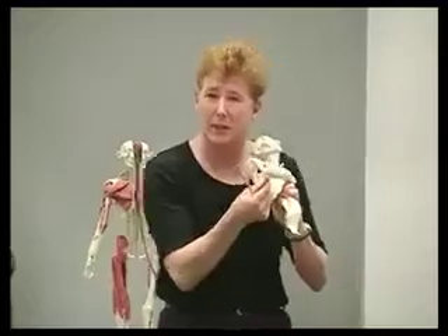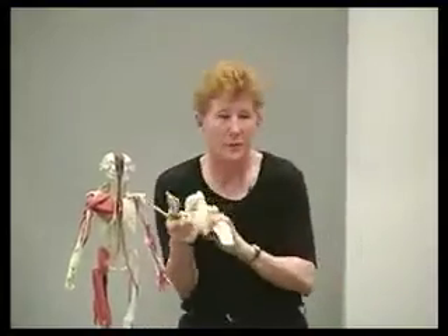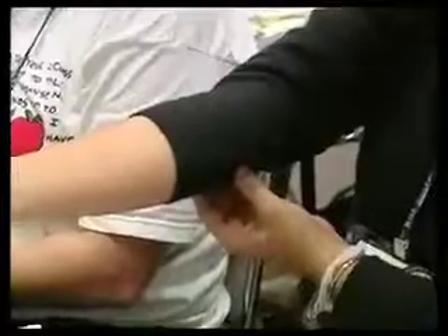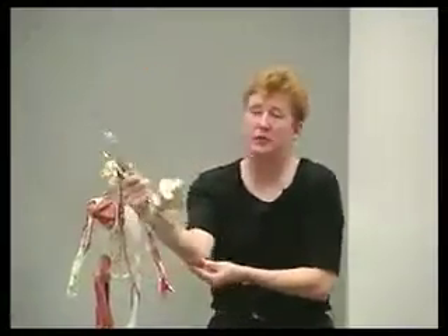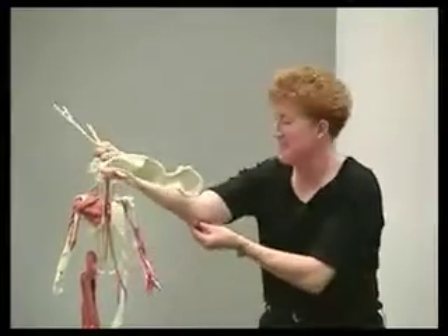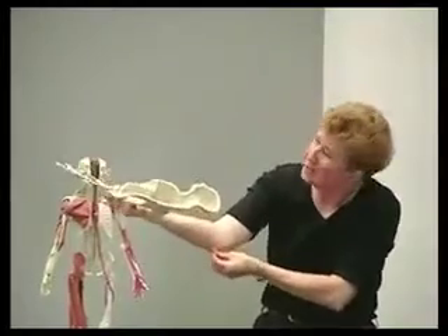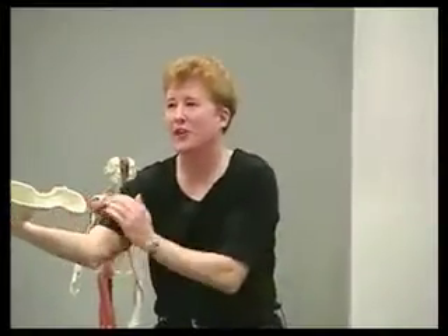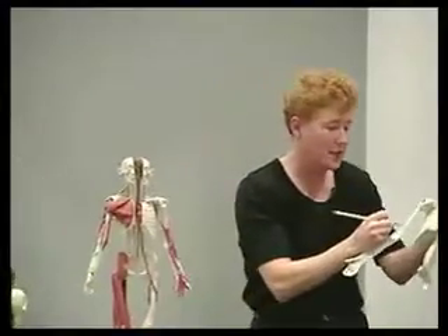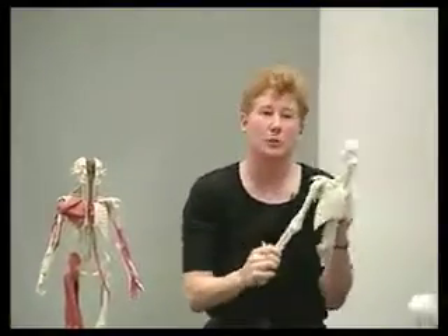Reach down here to your mannequin's elbow. All right, reach down to yours. You've all hit this before — your funny bone. It's only funny to those who watch you hit it. So this is the funny bone, and you can't be funny without a sense of humor. So I'm a sense of humor — I can put an H on this because I'm humorous.